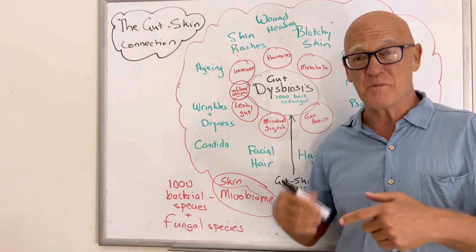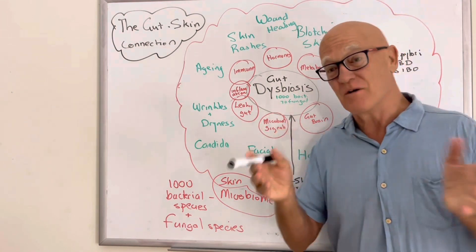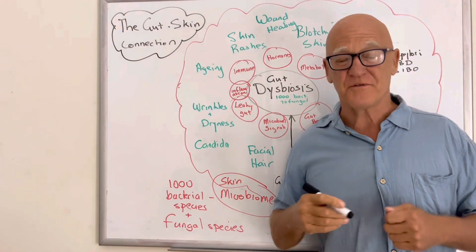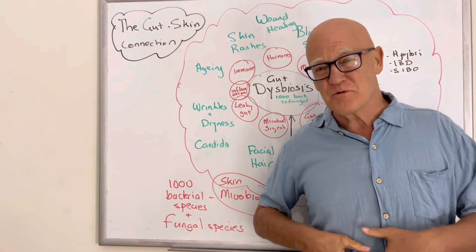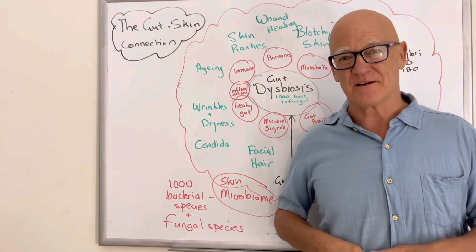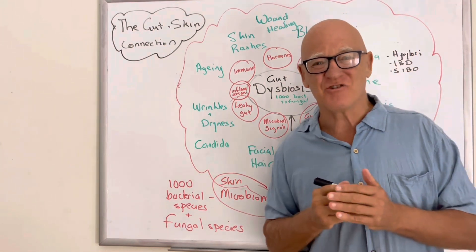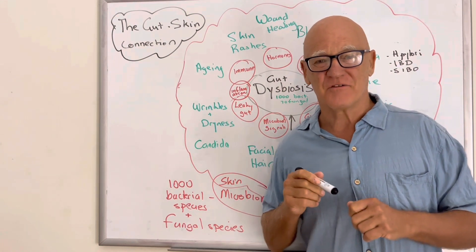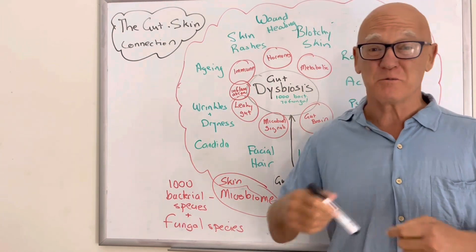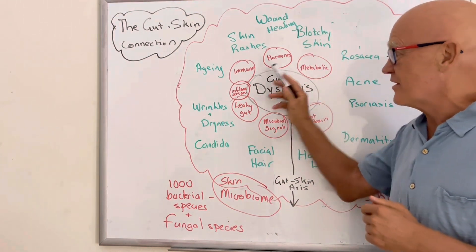The microbiome in the gut influences the microbiome in the skin and vice versa, and that is also linked to your immune response. Just like your gut, you've got your immune system directly below that one lining of cells around your gut to protect you — and so does your skin, just directly below it. They're in direct communication, so anything going wrong with the immune system around the gut is probably talking to the skin and sending messages as well.